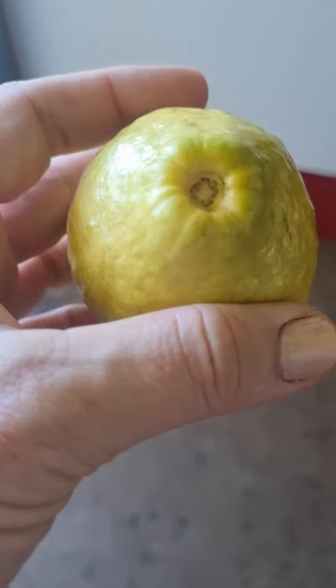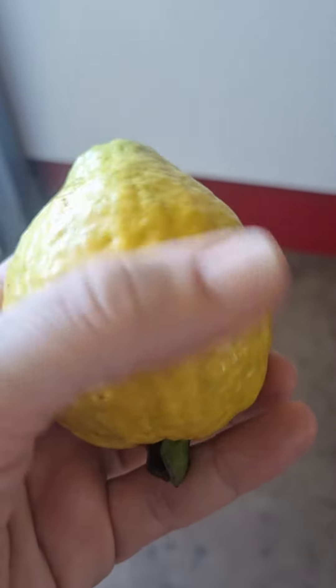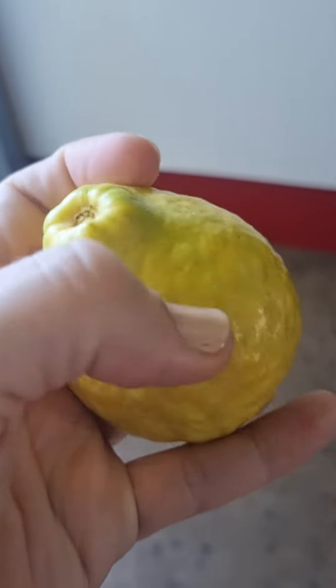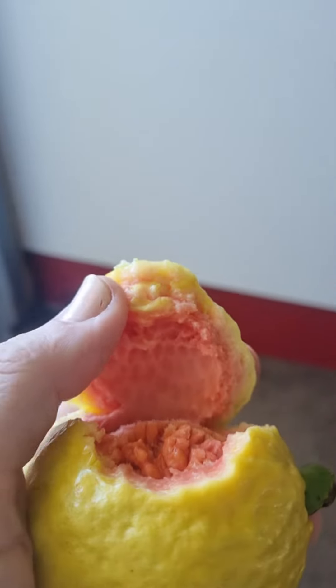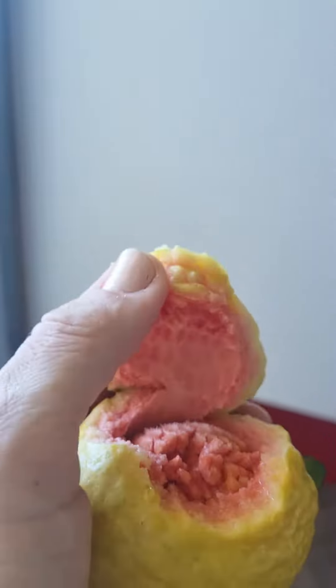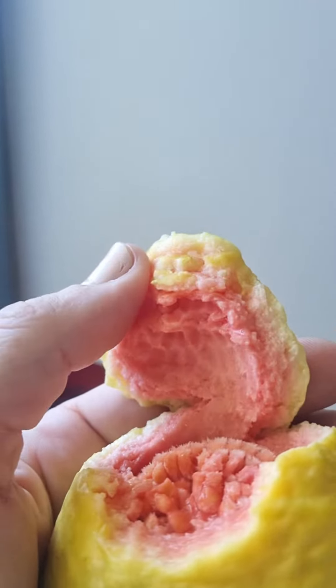We've got a guava here, a nice little guava, a little bit green. Usually it's almost a pinkish, yellow color. I just took a little bite — you can see how the skin really comes away from the seed. All the seeds are in there, and look at that color. It just smells so good.